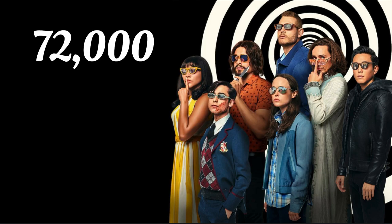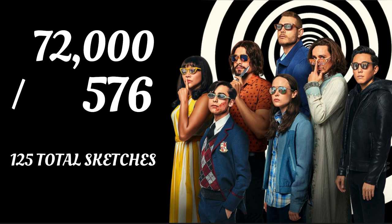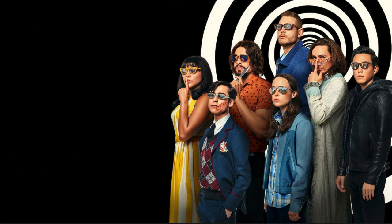So if you divide 72,000 by 576, that gives you exactly 125 total sketch cards in existence from Umbrella Academy Season 1.